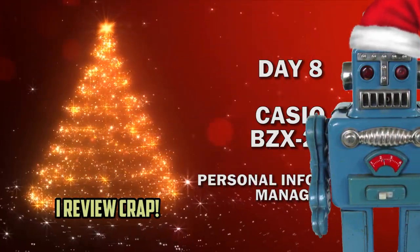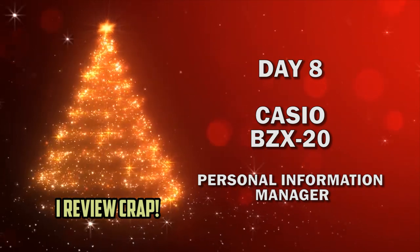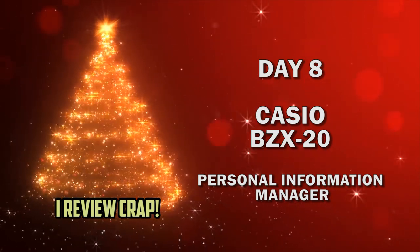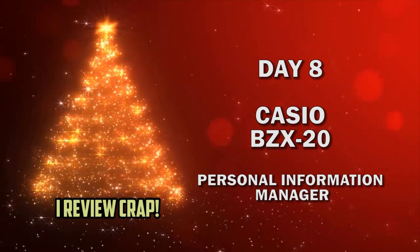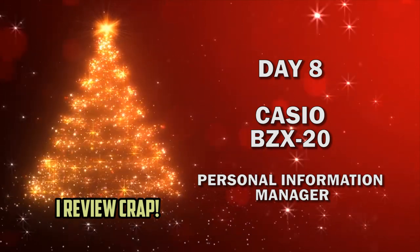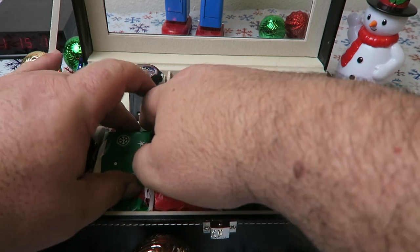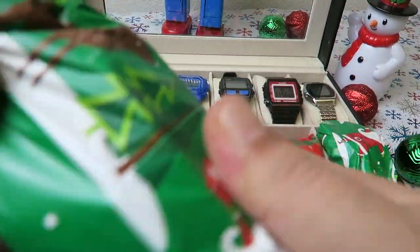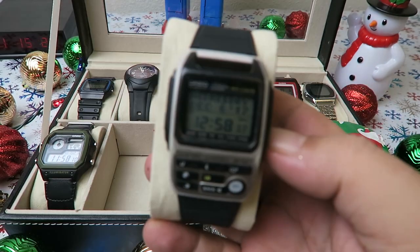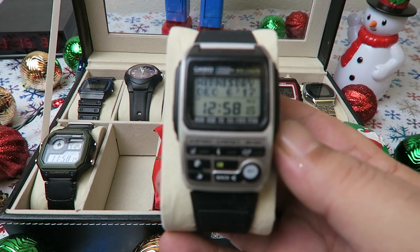Ho Ho Ho! Hey everybody, welcome to the 12 Days of Casio. Let's open Day 8. It's a Casio BZX20. Let's check it out.